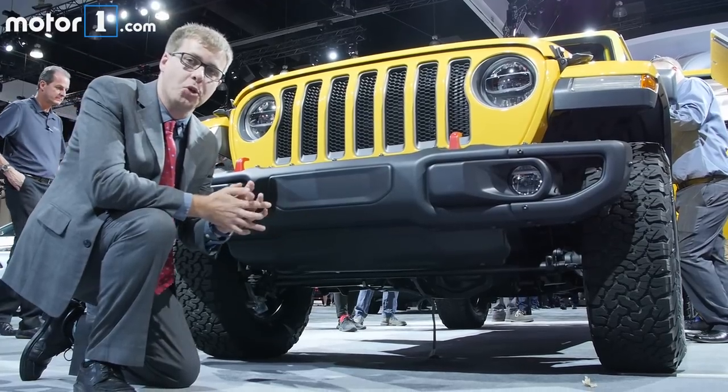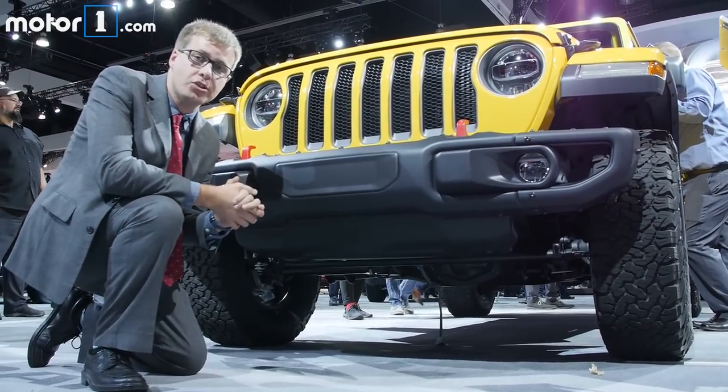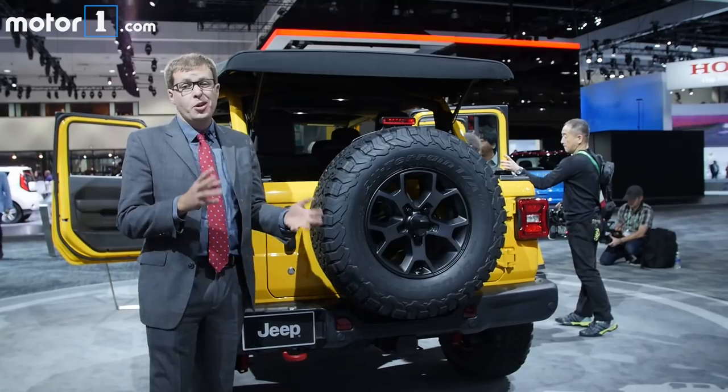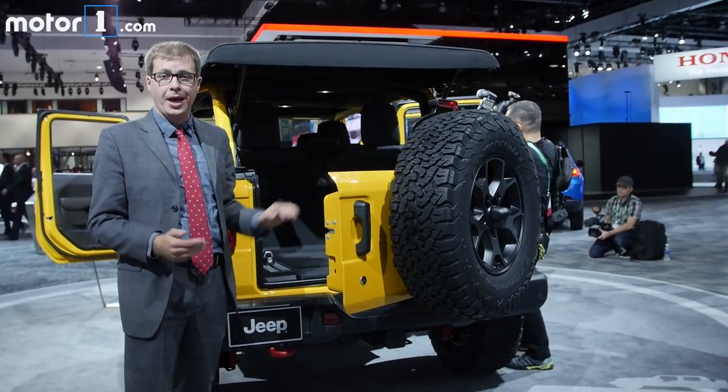The other half of the weight loss comes from the new frame — it uses more advanced high-strength steel so it is more rigid than the old Wrangler's, but it's still a hundred pounds lighter. And for even more weight savings, this tailgate is now made from a combination of aluminum and magnesium.